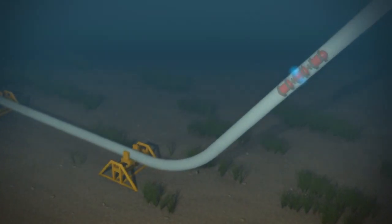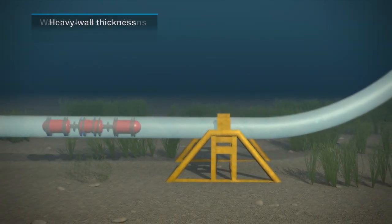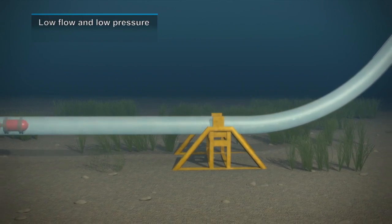The tool's navigational capabilities overcome a wide range of subsea pipeline challenges, such as heavy wall thickness, wall thickness transitions, J-tube, multi-diameter step changes, low flow, and low pressure.